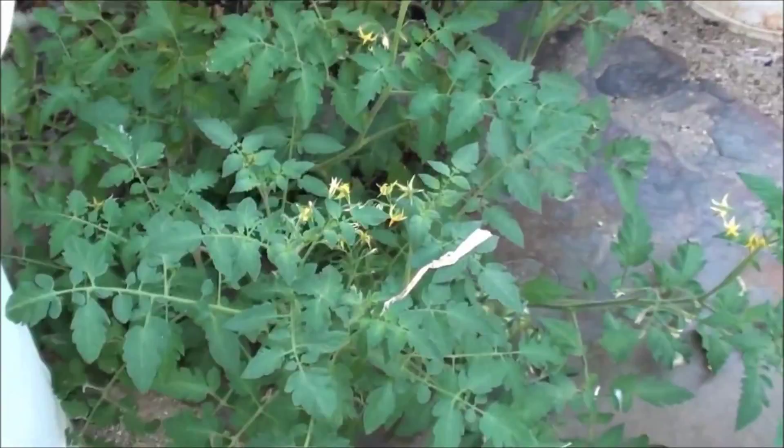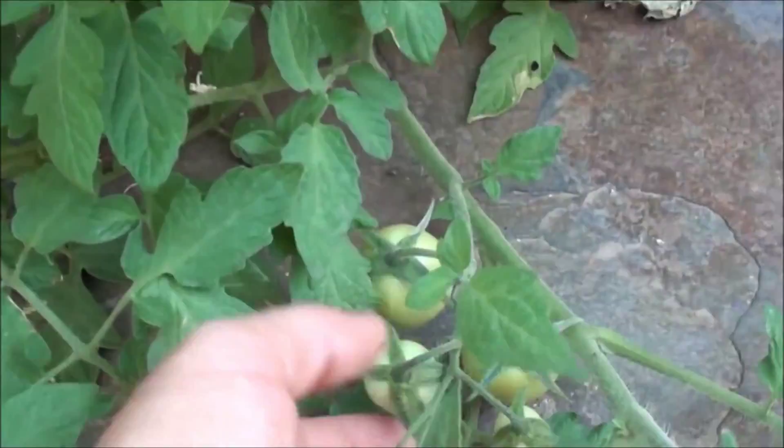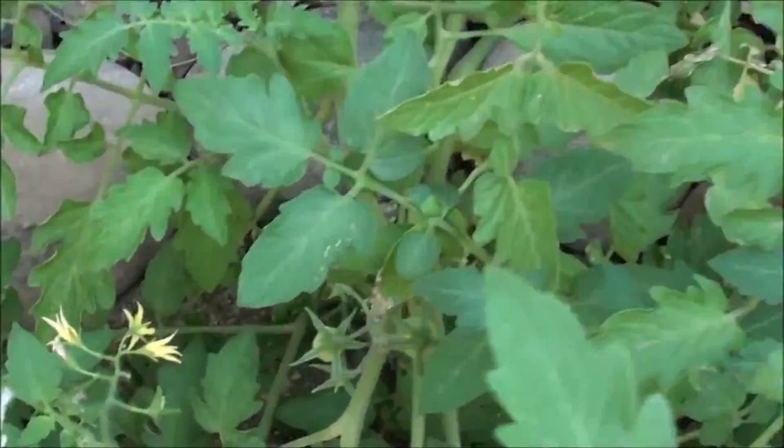Right here near this cat's claw vine, check out more tomatoes. I should probably put some alfalfa straw under here so the wind doesn't rub them on that slate, but they're doing good. I'll probably put a little bit more mulch in there.